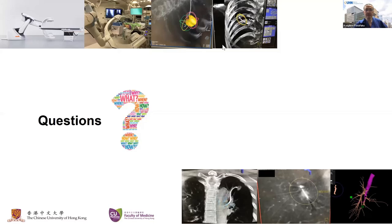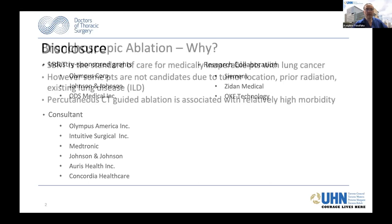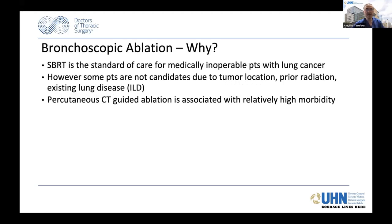Thank you. So I hope you can see my slide. Thank you very much for asking me to be part of this panel. You've heard great technology from the previous presenters. What I'm going to try to do is talk about other modalities and how we can incorporate different technologies into treatment of bronchoscopic therapy. These are my disclosures.